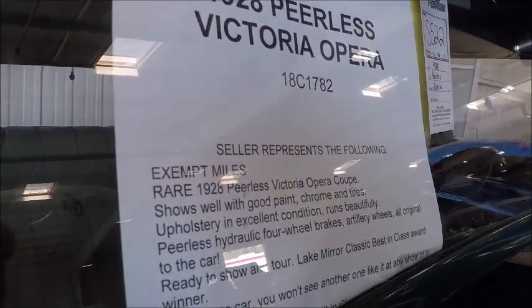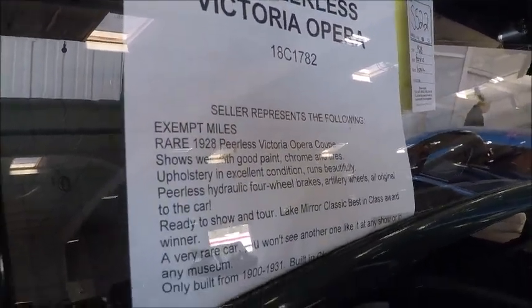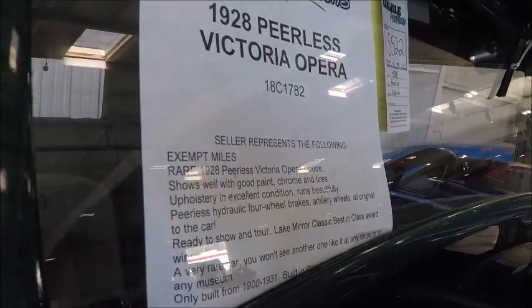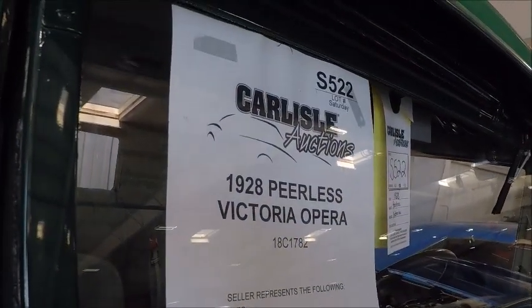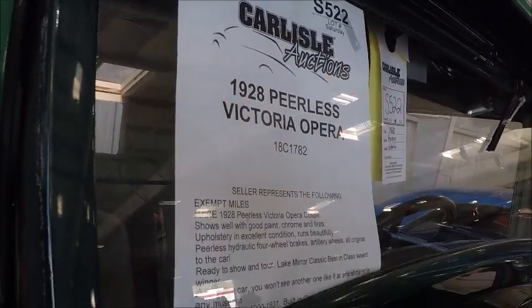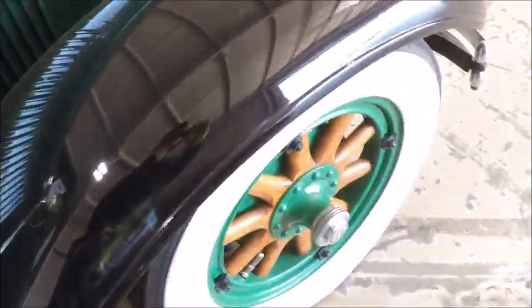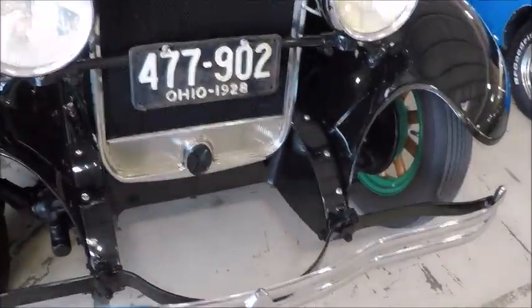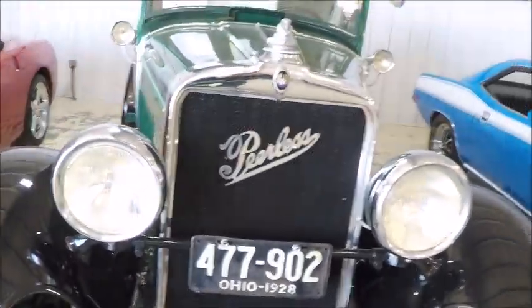There are parking lights on top, right behind the hood there. Very nice indeed.